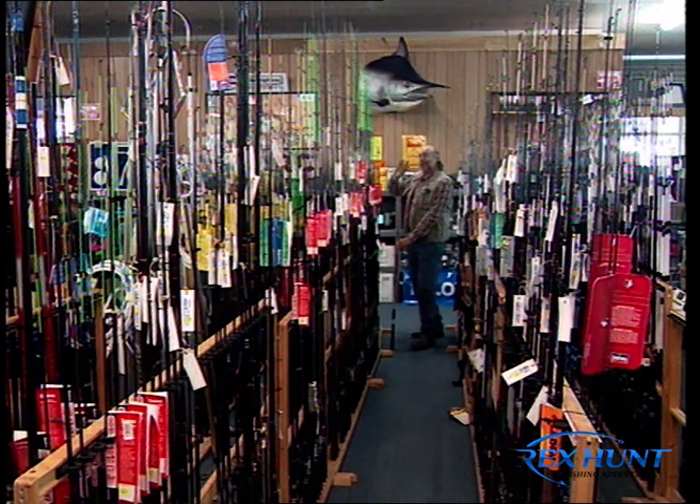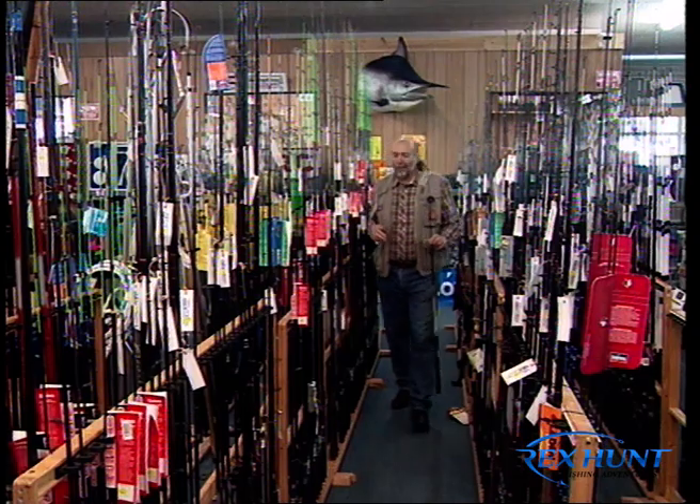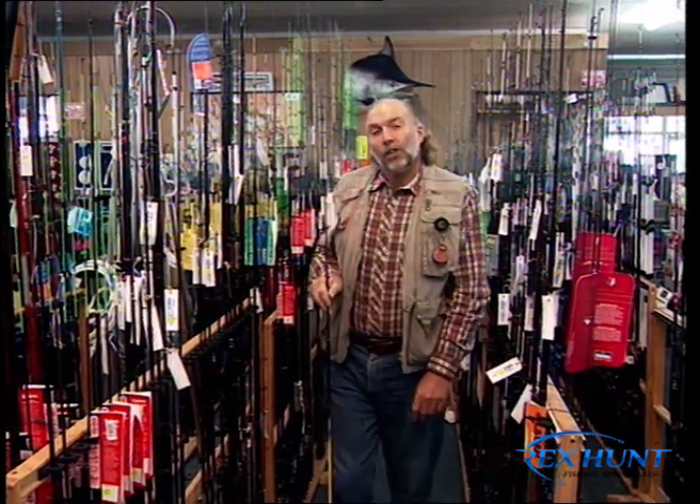G'day folks, welcome to the show. Strange to see the old fella in a tackle shop — a little bit like a kid in a lolly shop, eh? Welcome to the second part of our series on Cairns in northern Queensland.